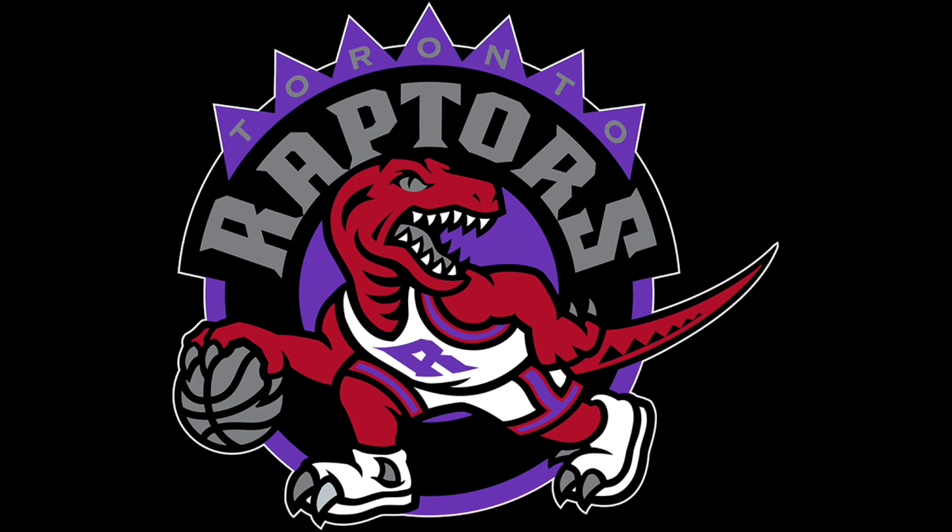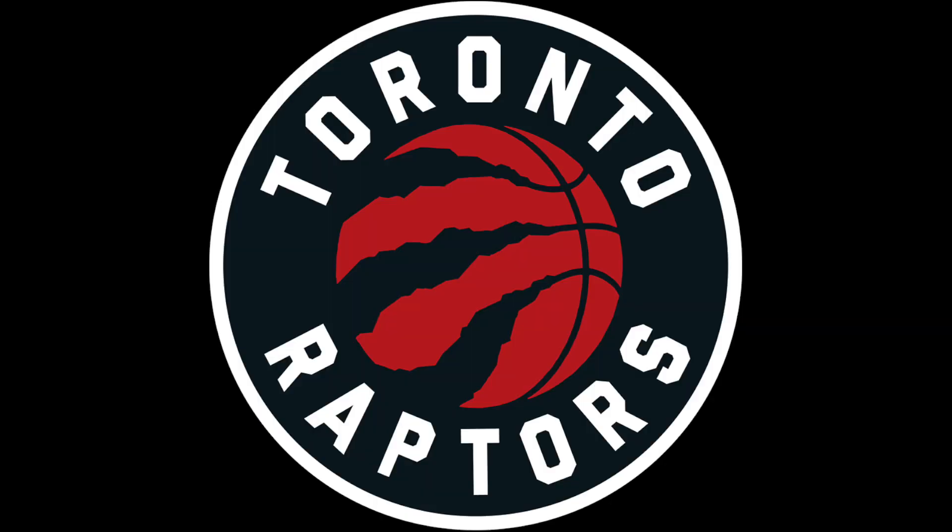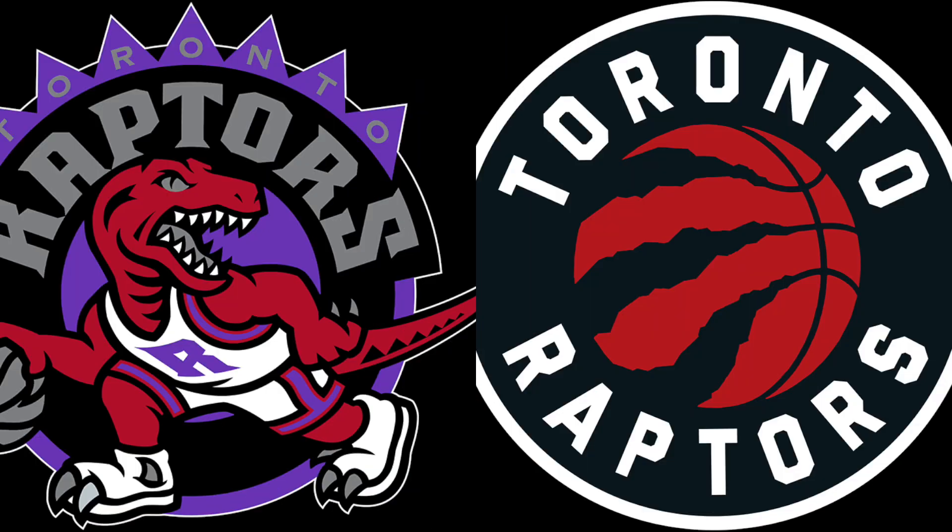This was the Toronto Raptors logo when they first joined the NBA. They had purple as their primary color, and their logo featured a raptor dribbling a basketball. And this is what their logo looks like today — a red basketball with claw marks. I don't think this is a bad logo by any means, but it doesn't hold a torch to this one. Now look at the two logos side by side. Which one stands out more? Probably the one on the left, right?